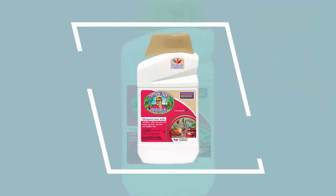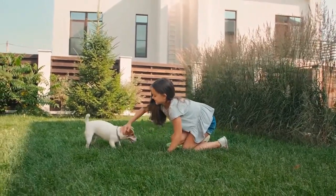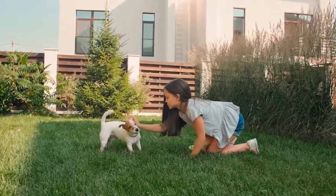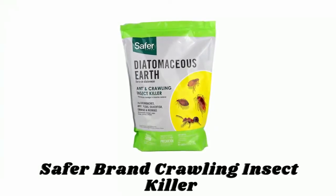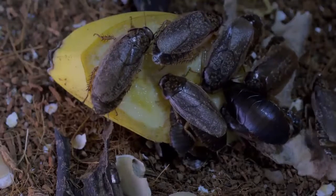The active ingredient in Dead Bug Brew is a natural bacteria called spinosad, which is a leading pesticide used worldwide and approved for organic gardening. The product is safe for use around people and pets.